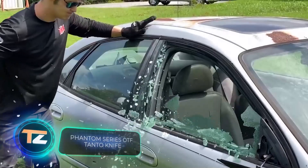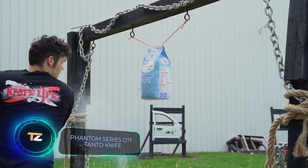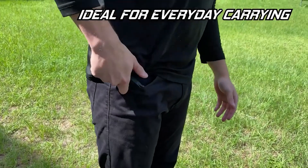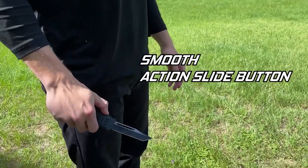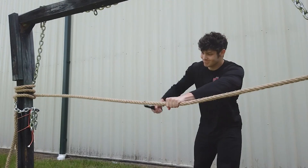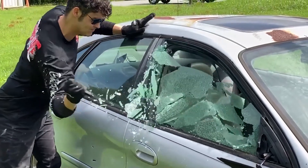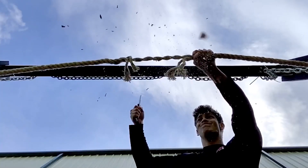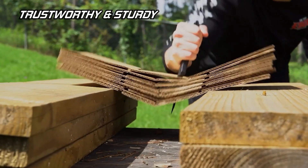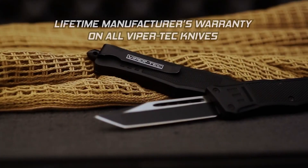Phantom Series OTF Tanto Knife — this comes in handy if you need to urgently leave a car and the windows and doors are blocked. The device is compact, which makes it easier to carry and it fits into any pocket. A secure, firm grip is ensured by the handle with an anti-slip coating.